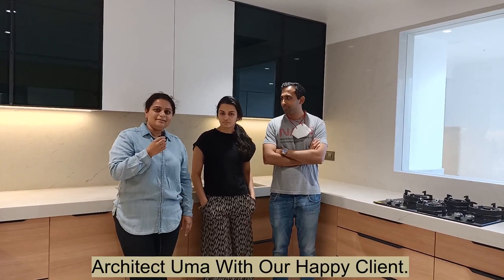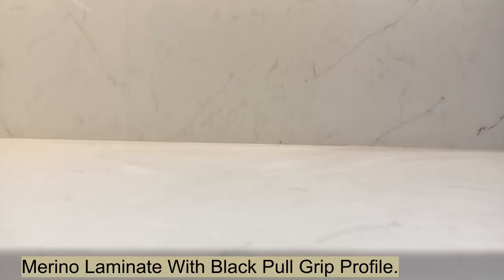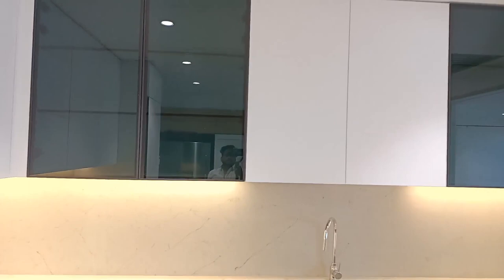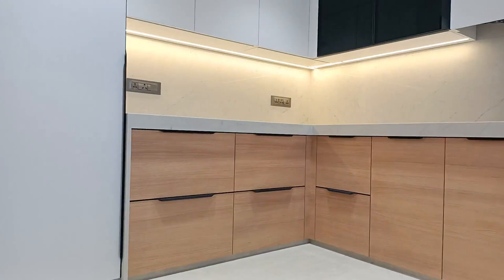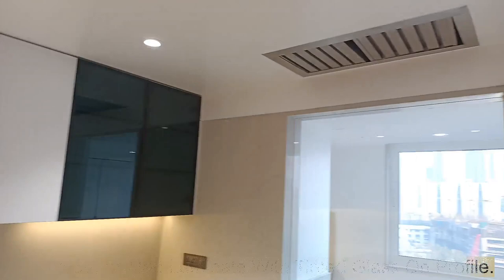Hi, this is Uma Sangani and these are my clients Mr. Tej Bansali and Mrs. Jaini Bansali. We have designed the house at Worley for them and done the kitchen with Morbiwala. We are really happy with the quality of the kitchen. Since we wanted a warm color, we have used a warm wooden color with white and black profile patties.